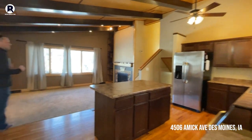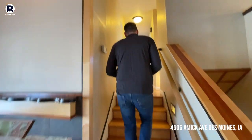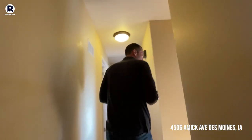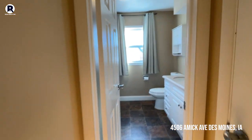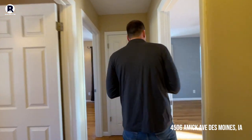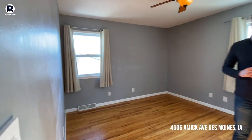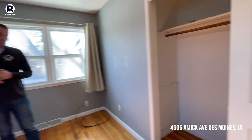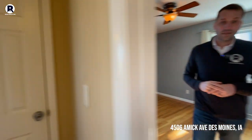You cannot find a better entertaining space for this price point here in Beaverdale. We'll go upstairs — you've got three bedrooms and one bath up here. This house has been meticulously taken care of, it's in great shape. Up here you'll see vinyl windows, good-sized bedrooms, and good closet space as well. Sometimes in Beaverdale the closet spaces are pretty small, but you've got plenty of space in each of these bedrooms.